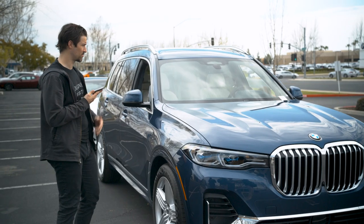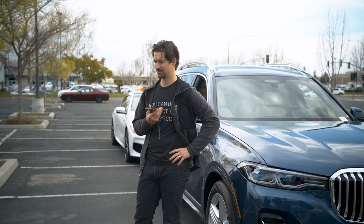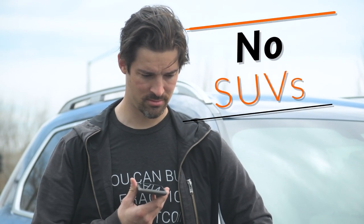I put Rich on speaker. He's on his way. He confirms we're looking at the XB7 SUV right now — but he immediately vetoes it: 'No, no, no, no SUVs, dude. Remember the ground rules — no SUVs!'